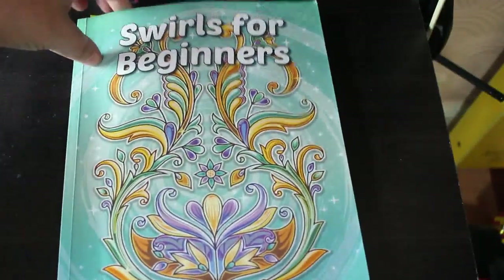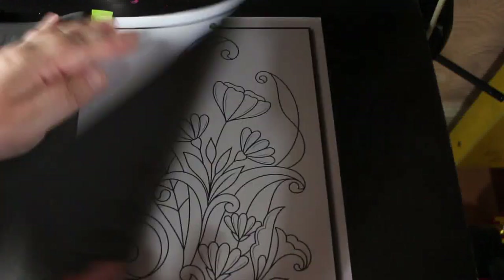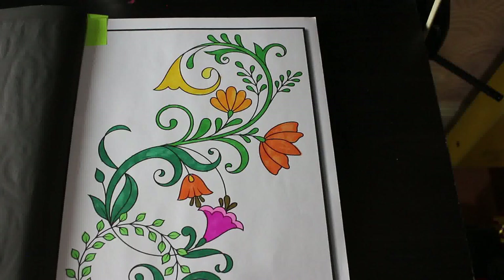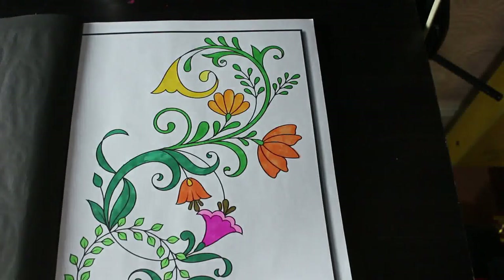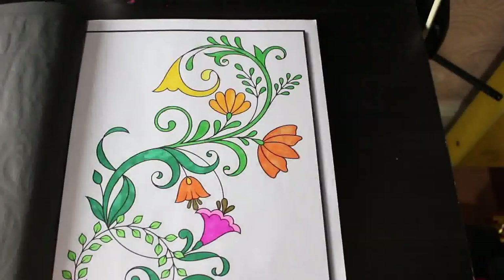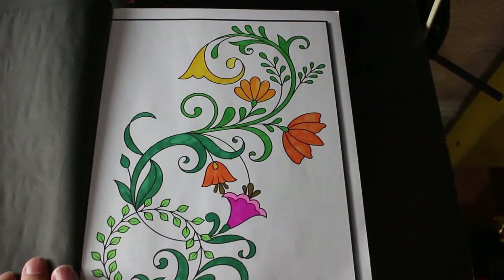I did one in Swirls for Beginners, and that was done with the thin pens from Amazon as well — I did it very quickly. I don't do the backgrounds; I've left it white. It was a really really quick one, maybe took me half an hour, so not very long on that one.